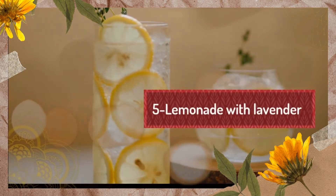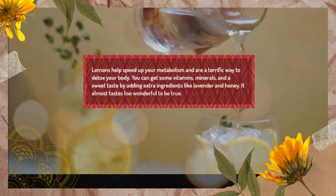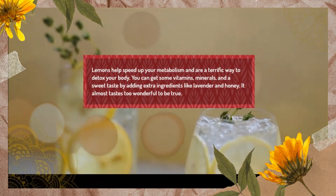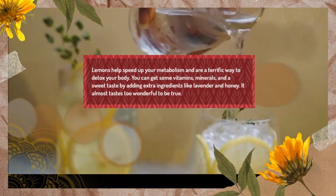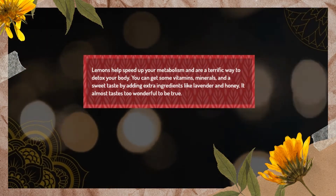5. Lemonade with Lavender. Lemons help speed up your metabolism and are a terrific way to detox your body. You can get some vitamins, minerals, and a sweet taste by adding extra ingredients like lavender and honey. It almost tastes too wonderful to be true.